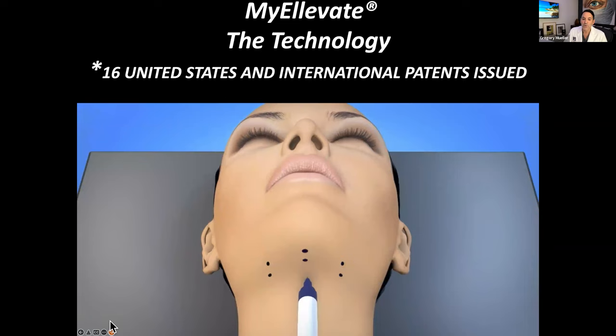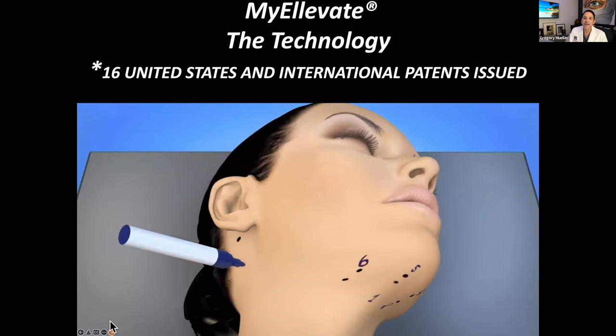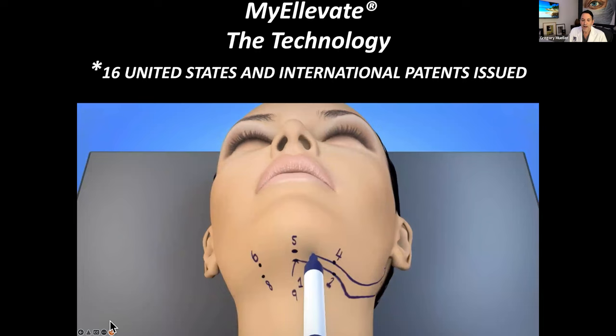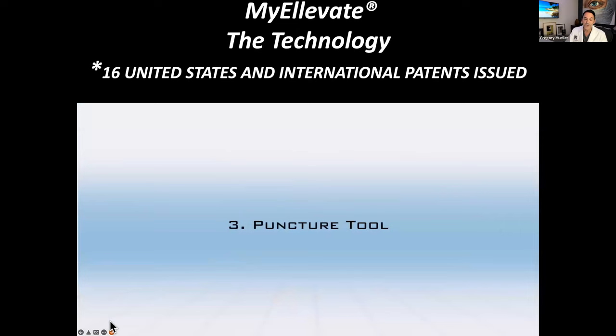We make little punctures — we call them access ports — and that's where we pass the little lighted needle and thread in and out. That's how we create the suture matrix right over the muscles. As opposed to opening the whole front of the neck like an old traditional invasive procedure, we're able to place the suture underneath the skin, right on the muscle. We have patients tip their head back until we can just see the shape of the jawline — we call this the Hollywood jawline.